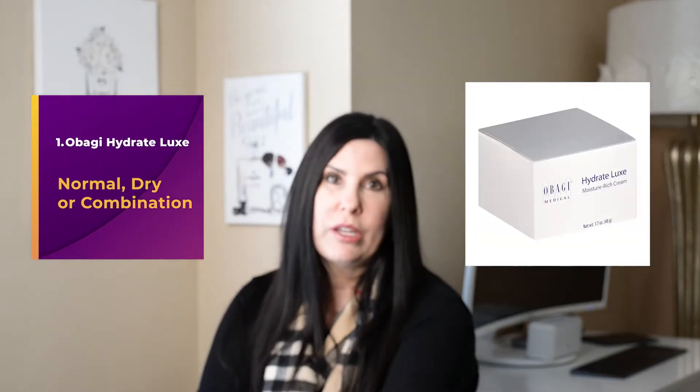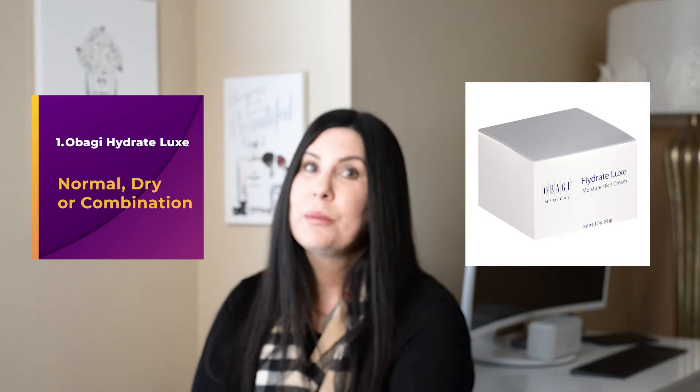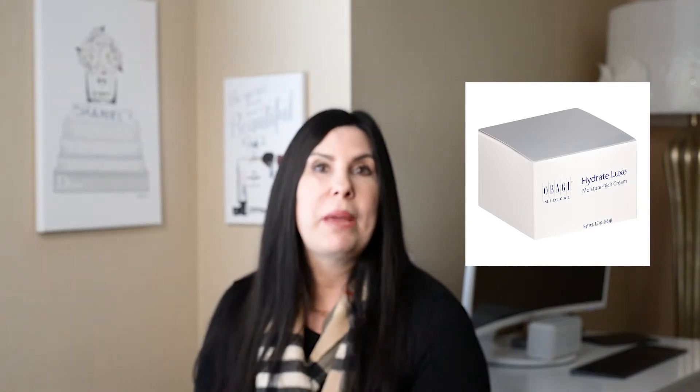The first product out of the starting gate is from Obagi — it is the Hydrate Luxe. Pay attention to the 'Luxe' part. This is an amazing cream; it is thick and heavy but not in a bad way. It is very rich in texture and your skin just absorbs it right away. It has shea and mango butter as well as avocado extracts to help moisturize your skin. Another interesting ingredient is Hydromantil, which is an advanced ingredient that retains water in your skin and continuously delivers moisture.